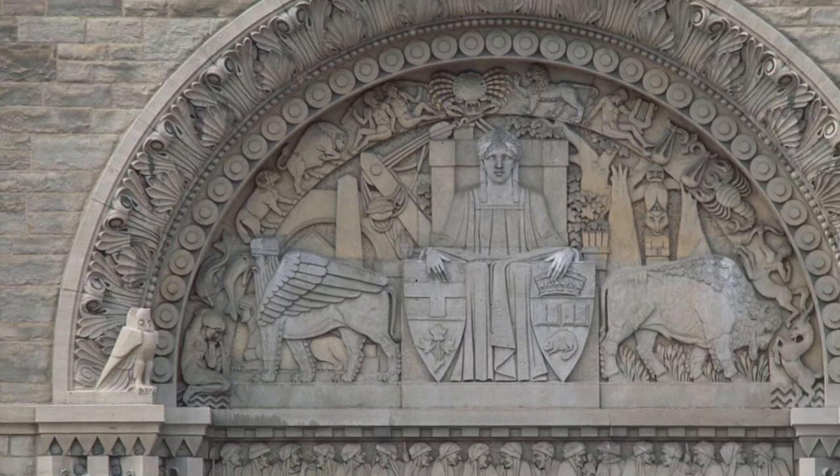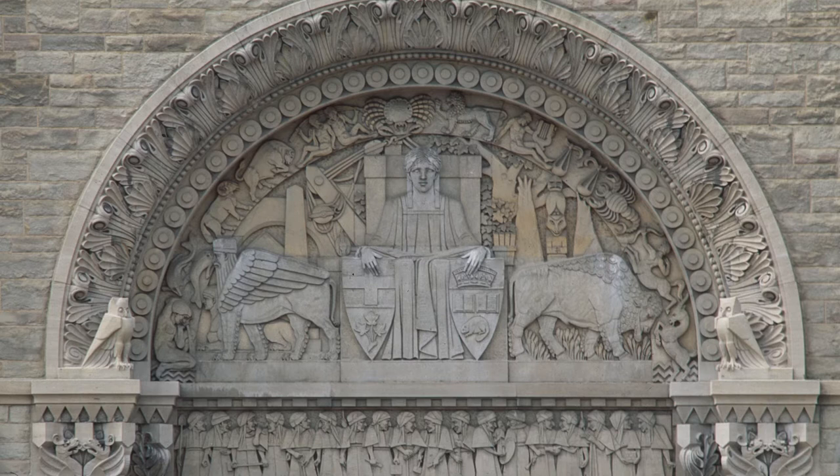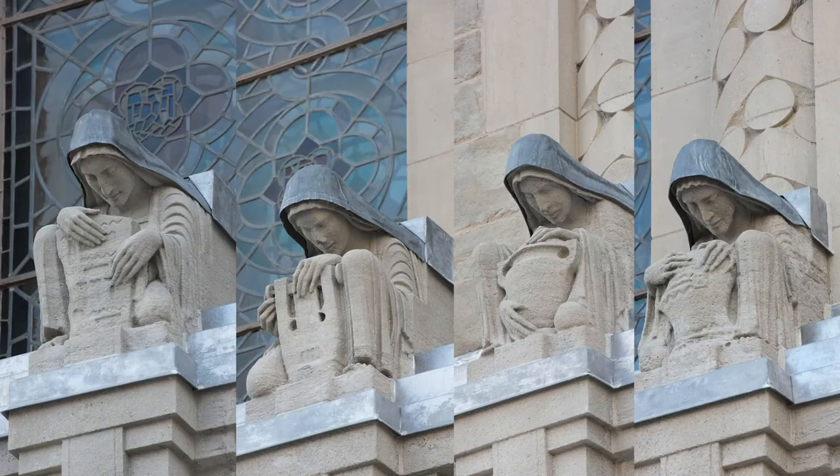Looking further to the right and left, we can see owls which represent wisdom and knowledge. Surrounding the seated figure is a circular band with the signs of the zodiac. The lintel just below this figure has a procession of gnomes representing workers. This acknowledgement of the building trades was common in 1930s display.